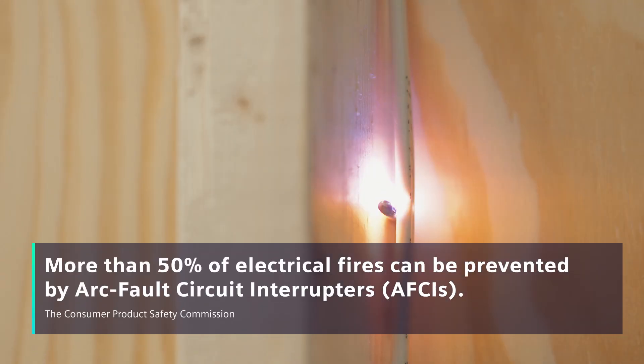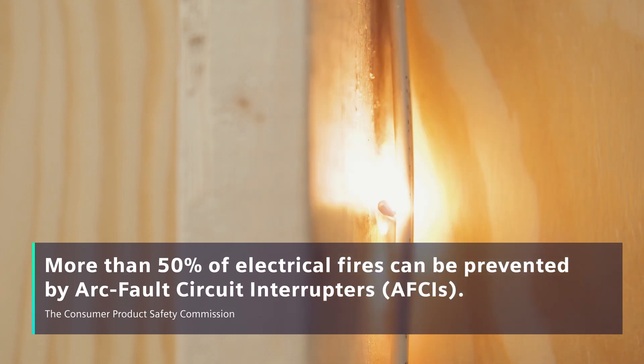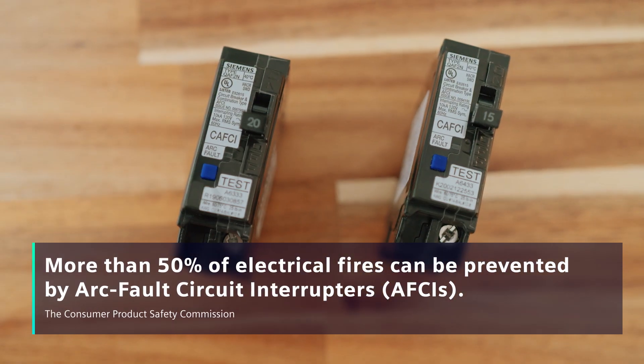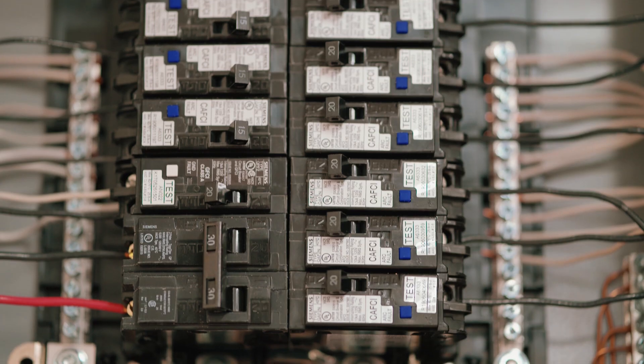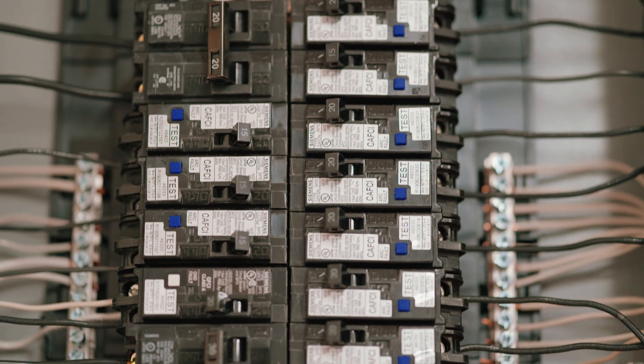AFCI breakers can stop electrical fires, which is the most important thing in a home. It's peace of mind because you won't see it, you may not smell it until it's too late, but if you have an arc fault breaker it's going to detect all that way before any of the consequences does any more damage.